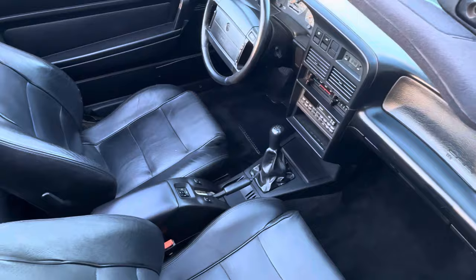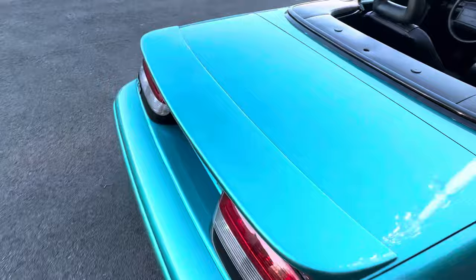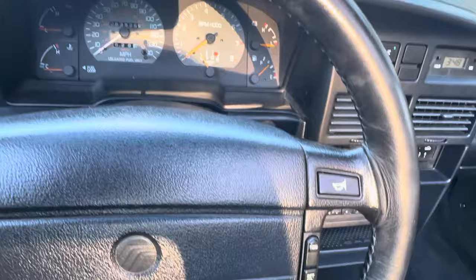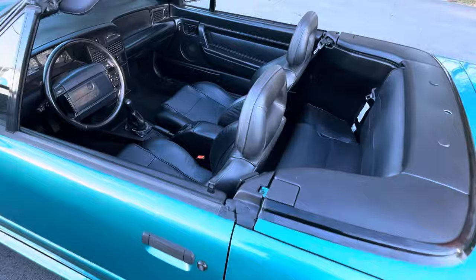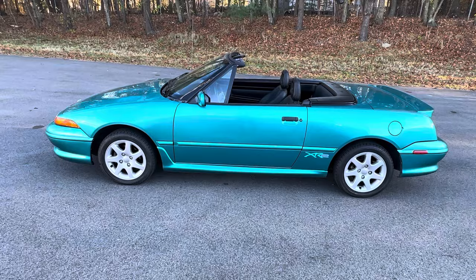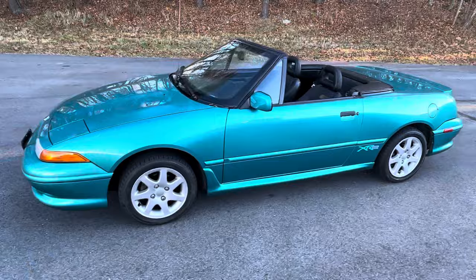As you can see, it's in absolutely outstanding condition. There are three registered owners, two of which were collectors. The second owner purchased this from Maryland in 1999 with right around 80,000 miles on it, and from 1999 to 2023 he kept this vehicle and only put 2,700 miles on it. The car now has 83,526 on the odometer. The second owner rarely drove this car — it spent most of its time in his ownership in a climate-controlled storage garage.